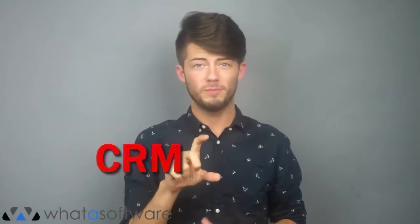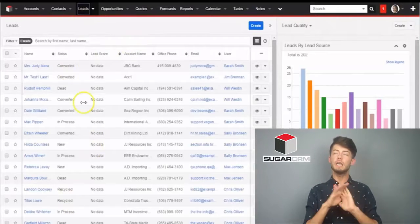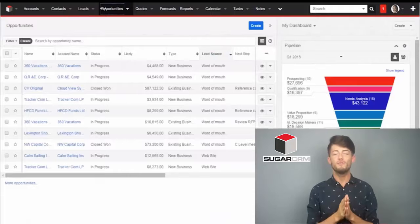Customer relationship management, usually abbreviated as CRM, is a vital component of successful businesses. As soon as you have more than a couple of customers, keeping track of everything yourself can quickly become unmanageable. Fortunately, there are plenty of softwares out there dedicated to help you consistently manage and nurture customer interactions and relationships. Sugar CRM is a popular CRM solution and can be used for practically any organization, large or small, private or public.